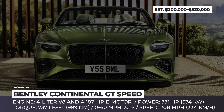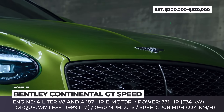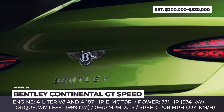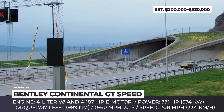Bentley Continental GT Speed. The 2025 model year marks the beginning of the fourth generation of Bentley's luxury Grand Tourer. Bentley execs stress that it's not just a facelift, as the vehicle was thoroughly reworked, has 68% new components compared to the previous generation Continental, and boasts the most powerful powertrain of any road-going Bentley.